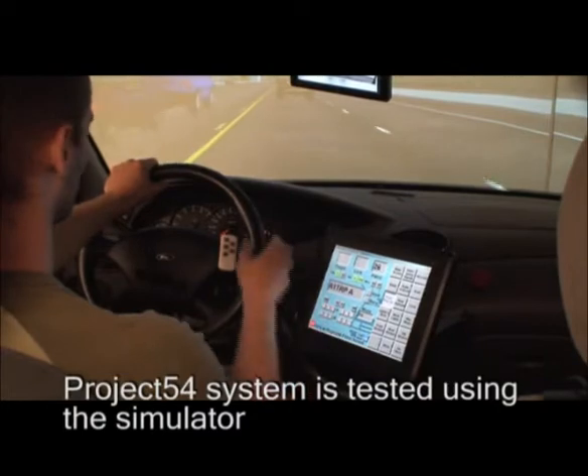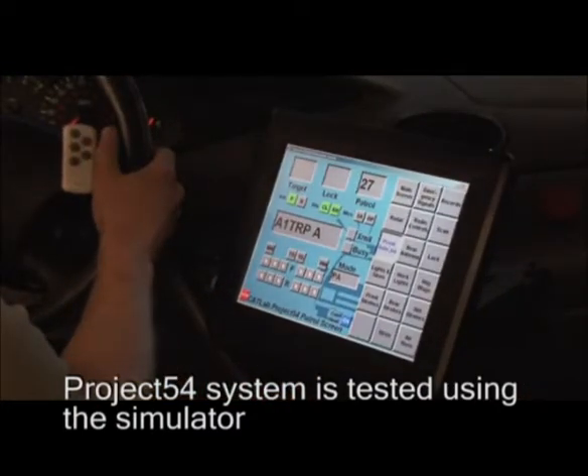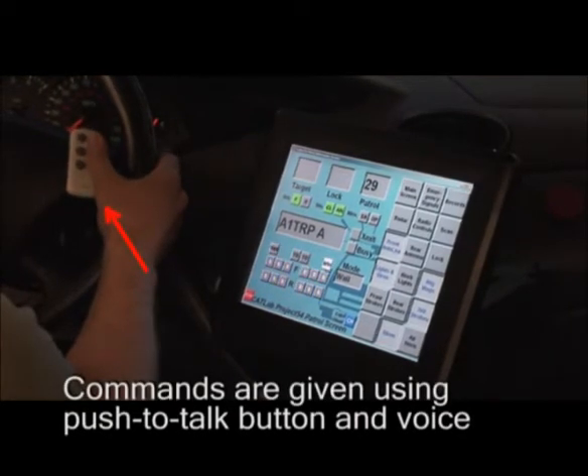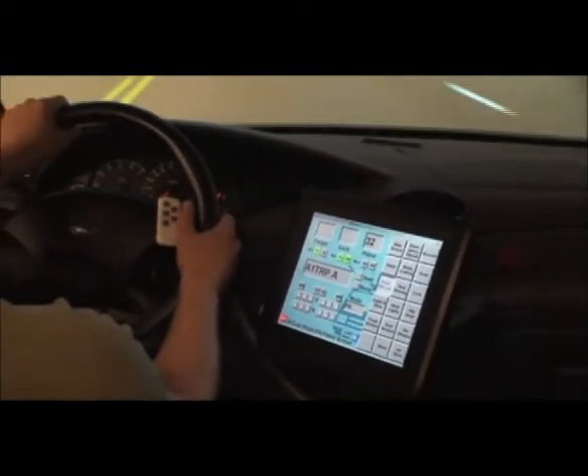The Project 54 system allows issuing commands using voice or using a graphical user interface. These modalities are tested using a simulator in order to investigate their functionality and safety in different traffic situations.